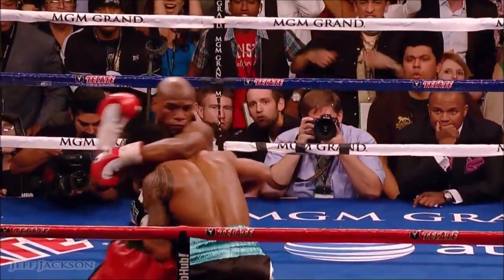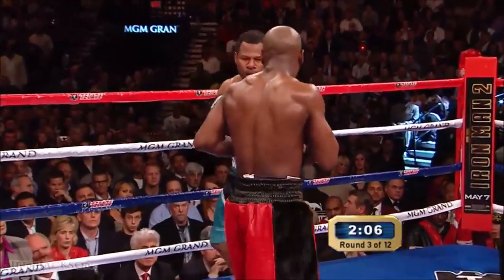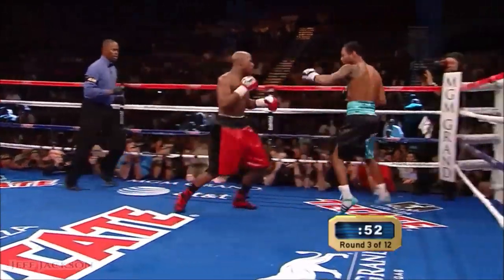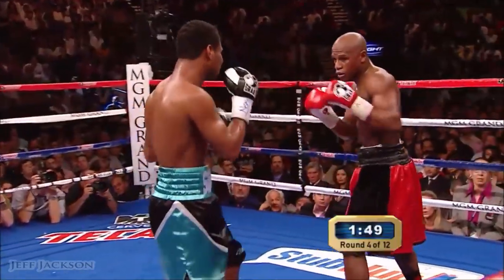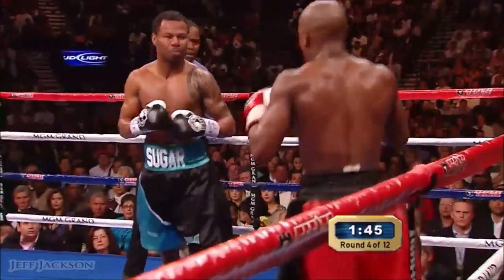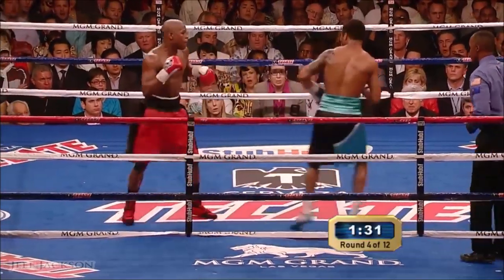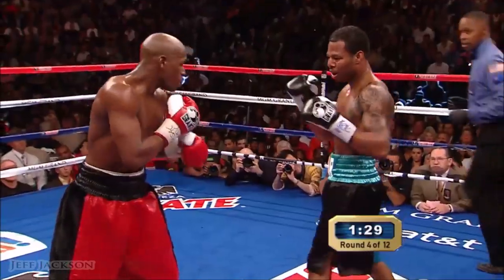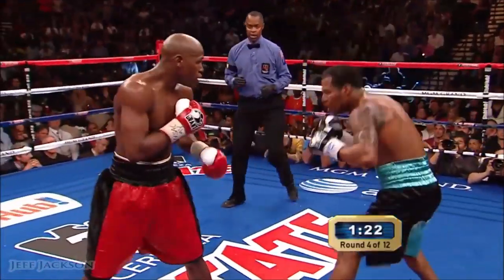Nearly floored. If we see that later in the fight, he might go down. And he caught Mosley with the right hand. Look at that left hand being carried down low. Floyd Mayweather's left hand has been, most of the time, in his fight down low — with the trap being set, drawing Mosley deep. Floyd is just so quick that he's trying to suck him in, putting on the right hand.